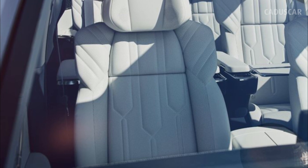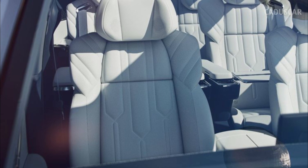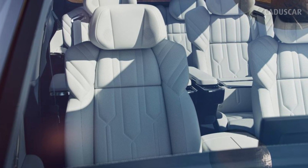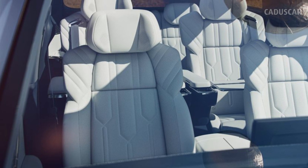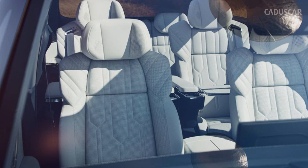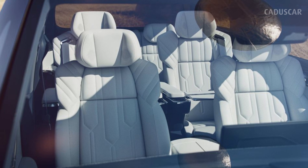Zeekr claims the 116.0 kWh battery can recharge from 10 to 80% in 28 minutes. The 009 also shares the dual-motor powertrain found in the 001, giving the all-wheel-drive minivan 536 hp and 505 lb-ft of torque — enough to scoot this brick to 62 miles per hour in 4.5 seconds.